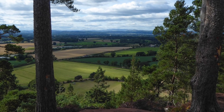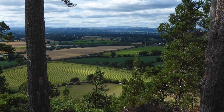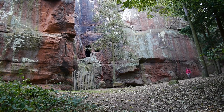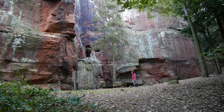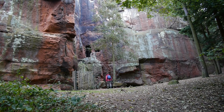On Nesscliffe Hill's summit at Oliver's Point, you'll be able to look back on your day's walk, which is laid out beneath your feet like a map. On the way down, the Shropshire Way explores the impressive quarried sandstone cliffs and a two-chambered cave halfway up those cliffs, once home to a notorious highwayman, Sir Humphrey Kynaston.